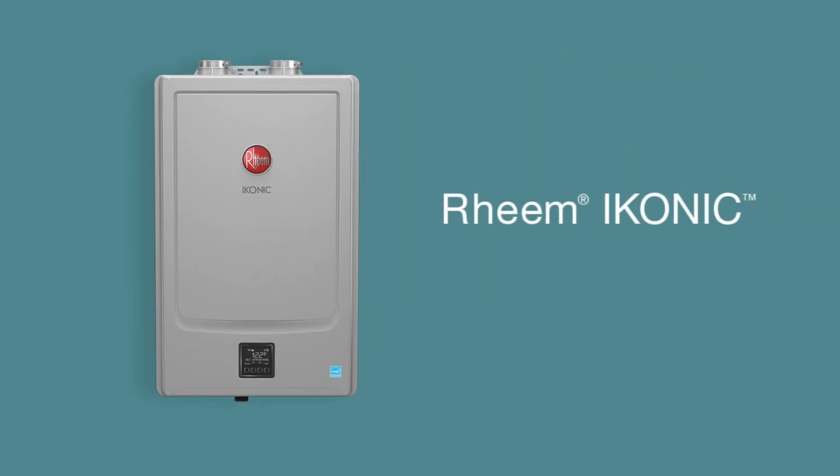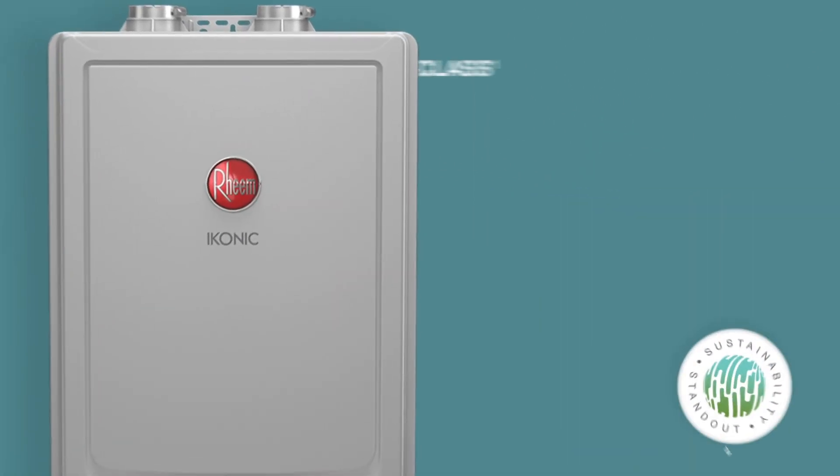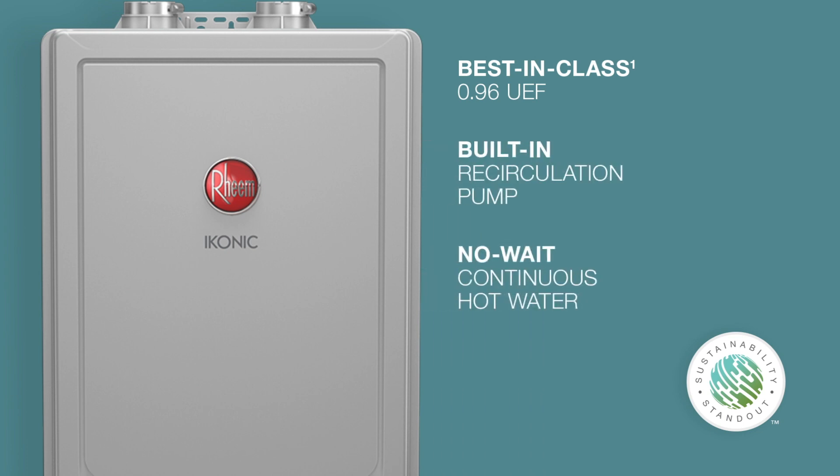Introducing the Rheem Iconic tankless gas water heater — the new standard in tankless. With a best-in-class UEF of 0.96 and a built-in recirculation pump, Rheem Iconic gives you non-stop access to continuous hot water while saving water and energy costs.